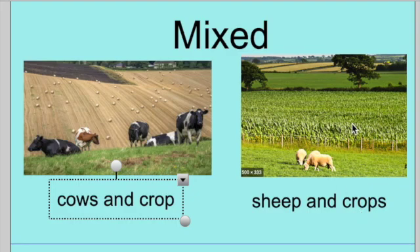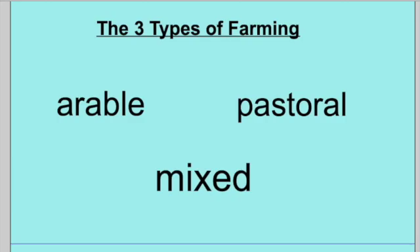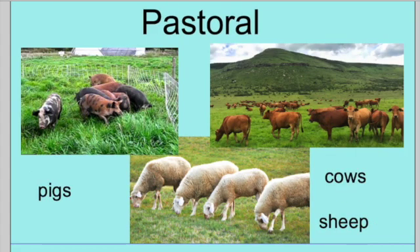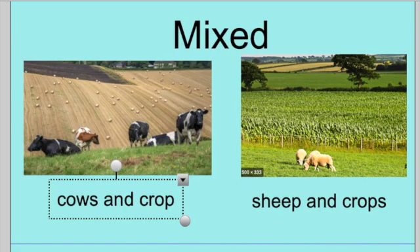So there are the three types of farms. Arable farming, pastoral, and mixed. Arable is crops — anything that is grown. Pastoral is when the farmer keeps animals only. And mixed is when the farmer has both crops and animals. I hope you found this video useful and thank you for watching.